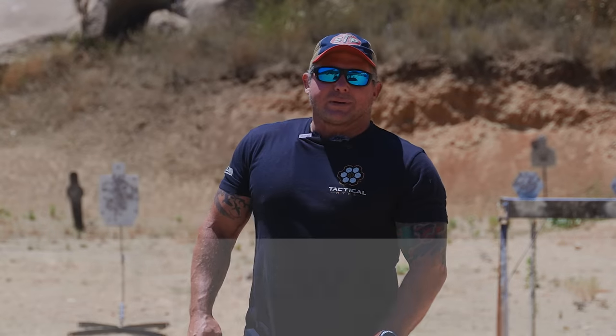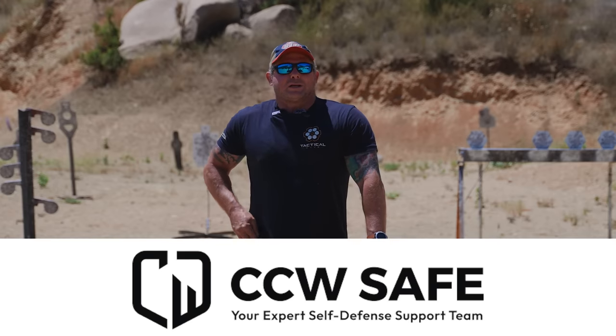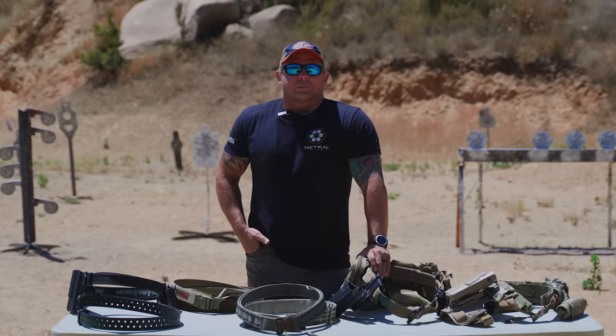This video is brought to you by CCW Safe. If you carry a gun, there may be a chance one day you need legal protection, so check out CCW Safe at the link in the description below.